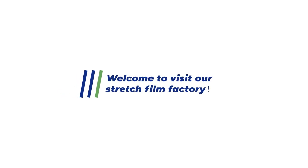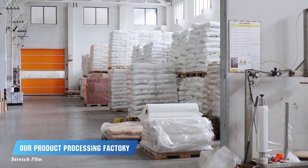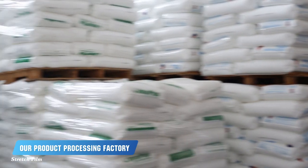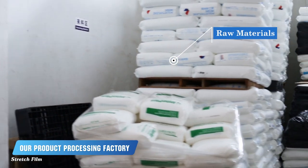Welcome to visit our Stretchfilm factory. Greetings, ladies and gentlemen. You've just stepped into our Stretchfilm manufacturing facility. Let's start by taking a closer look at the raw materials that form the foundation of our operations.